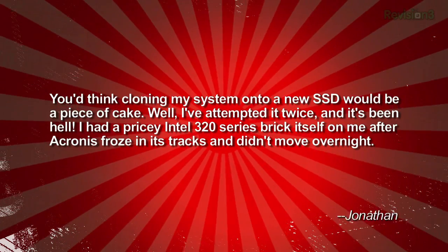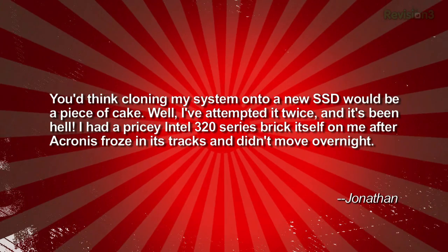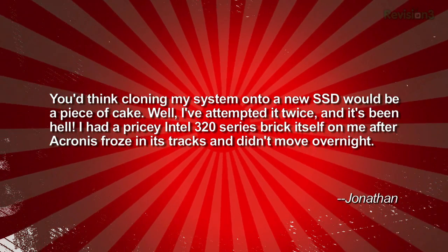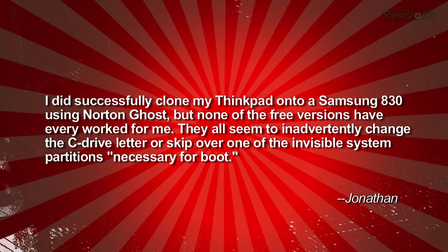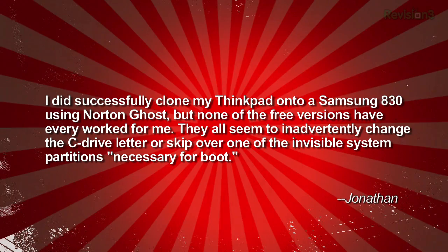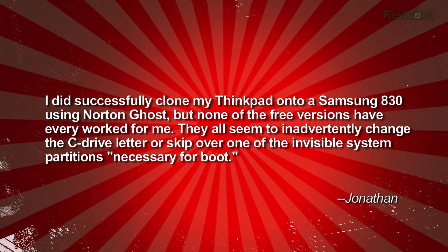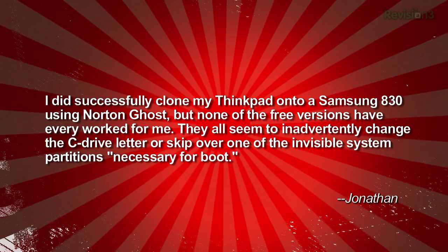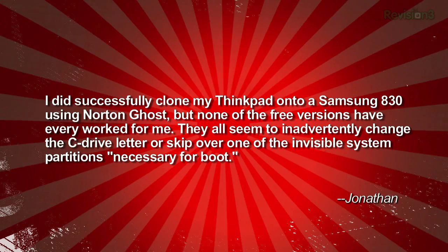Our first question comes from Jonathan, who gripes: 'You think cloning my system onto a new SSD would be a piece of cake? Well, I've attempted it twice and it's been hell. I had a pricey Intel 320 series brick itself on me after a clone froze in its tracks and didn't move overnight. I did successfully clone my ThinkPad onto a Samsung 830 SSD using Norton Ghost, but none of the free versions have ever worked for me.'